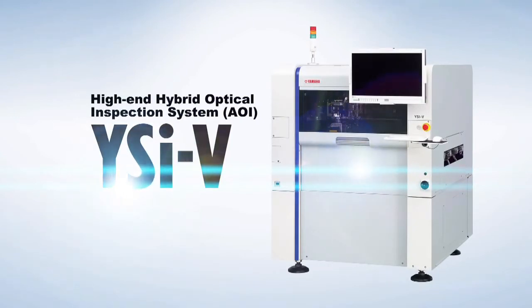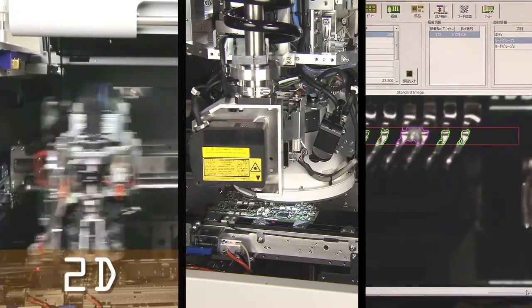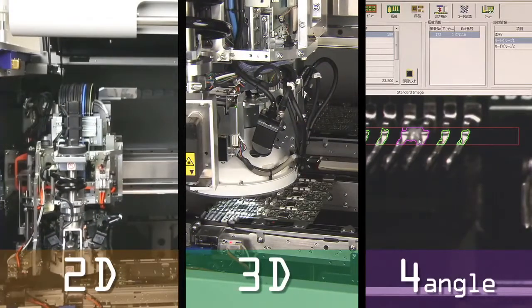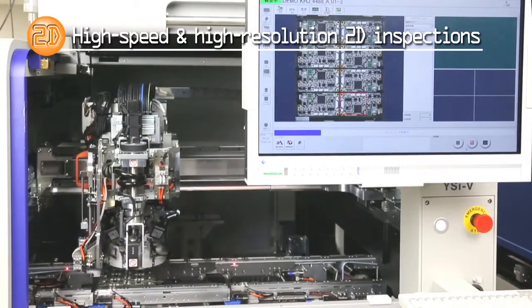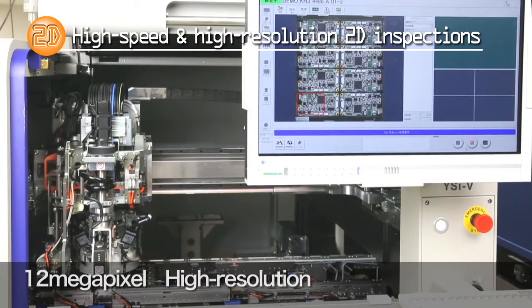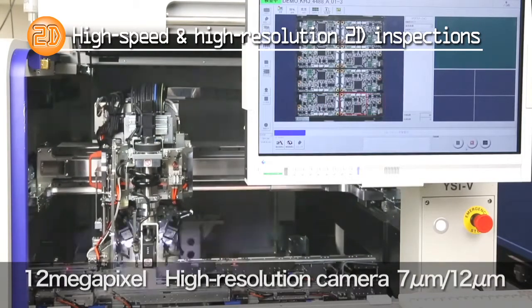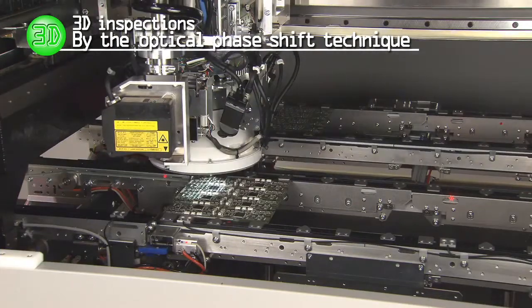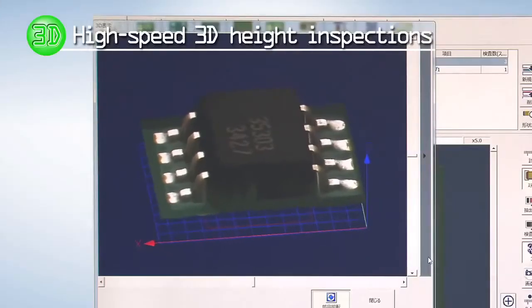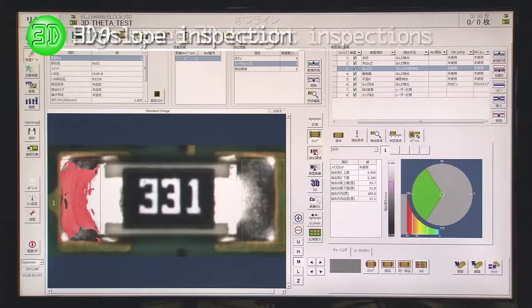The YSI-V inspection system is made for use with mounting machines and is essentially a high-end automated optical inspection system. It is a hybrid system capable of 2D, 3D, and 4-way angular inspections all on one unit. The YSI-V utilizes an industrial-grade camera to make high-speed 2D inspections producing high-resolution images, with a 12-megapixel camera and newly designed high-speed image processing technology giving it testing capability twice that of the YSI-12. 3D inspection by the optical phase shift technique allows high-speed 3D height inspections, reliably detecting unseated components and contaminations, and detecting slope angle and direction via 3D theta slope inspection.